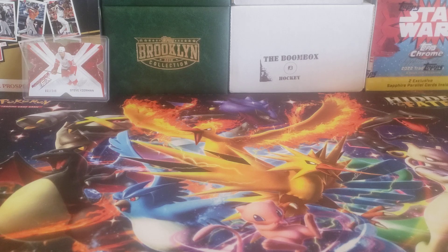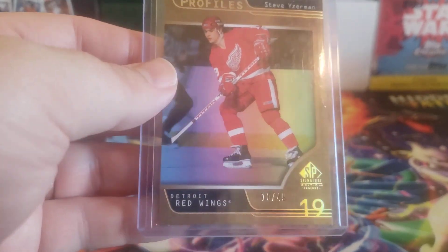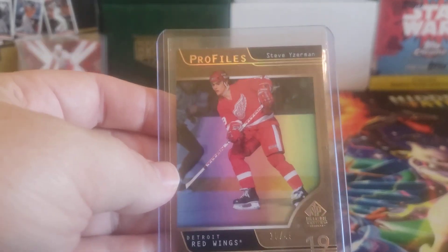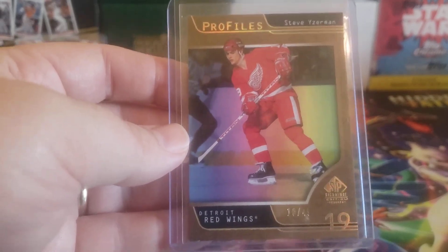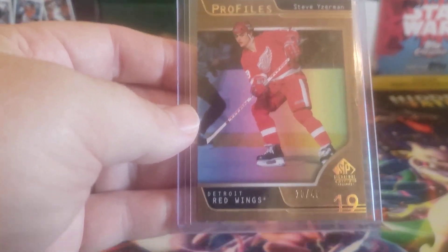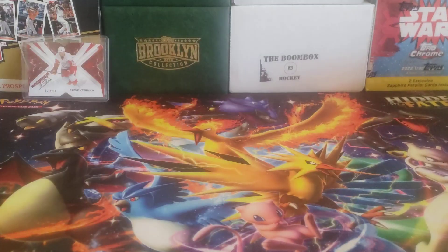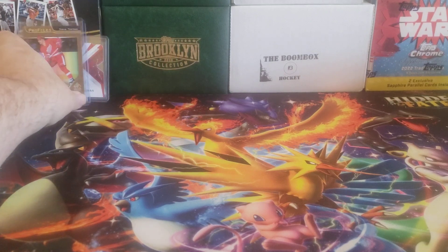From 2020-21 SPX Signature Edition, this is the gold version of the Profiles cards, which I think you can only get if you redeem. If you collect the full silver set and redeem it, you get one full set which includes all these cards numbered out of 49, and then you get an autographed one-of-one card. That's 10 out of 49. Unfortunately, it does have a little bit of chipping on the top, which is fairly typical of Upper Deck — so that kind of sucks, but that's all right.